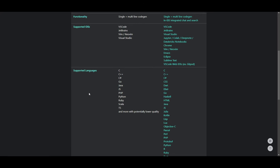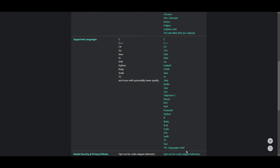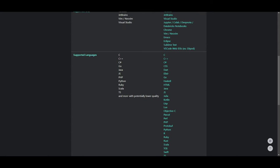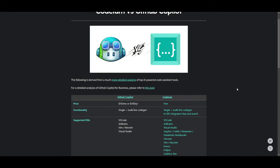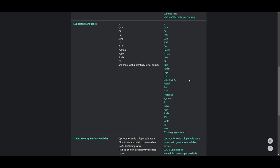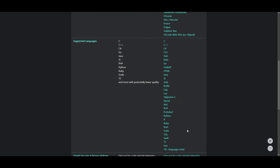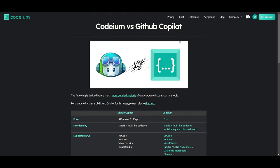In terms of supported languages, Codeium has 70 total languages, whereas GitHub Copilot only has a selected few. This gives Codeium much more flexibility with different language support. On security, Codeium is more private with 100% encryption within their toolkit. It also has better latency, and in terms of quality they're basically on par. You can find more details in their blog post linked in the description.